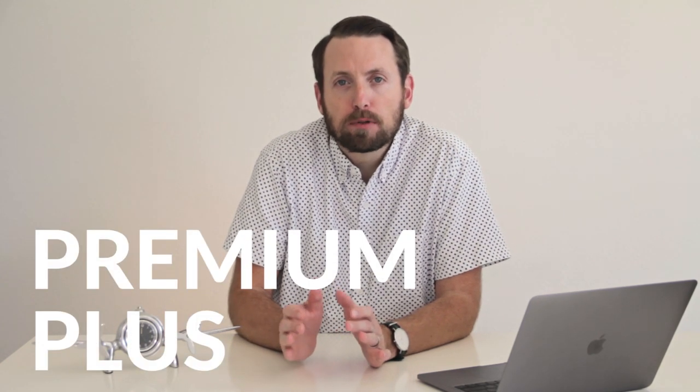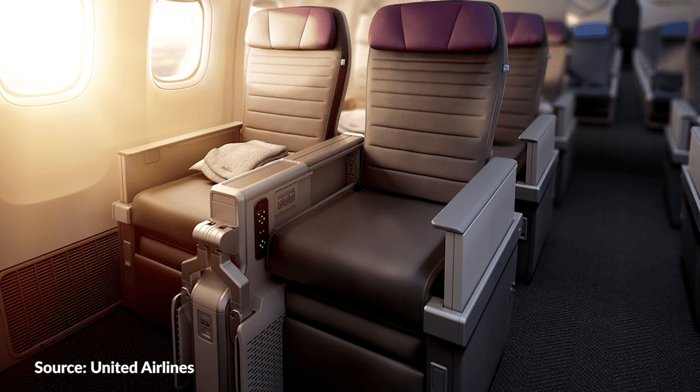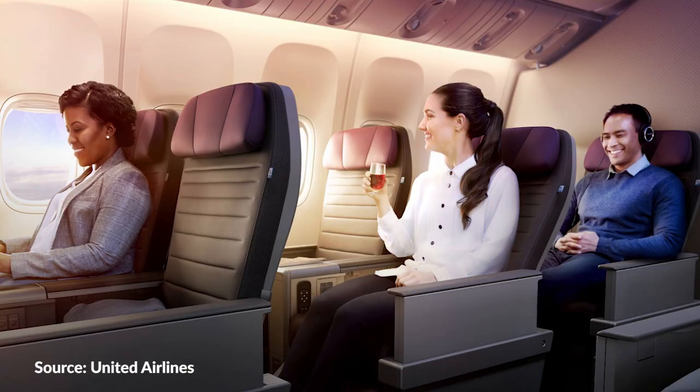We're going to look specifically at United Airlines and their premium economy product called Premium Plus. If you've ever flown on a plane, you know what a regular economy or main cabin seat looks like — take a mental picture of that and compare it to United's new premium economy seat. As you can see, a true premium economy seat is really miles better than standard economy.